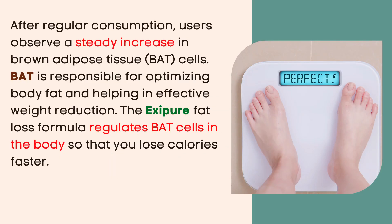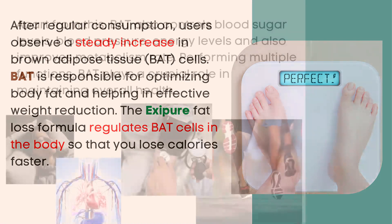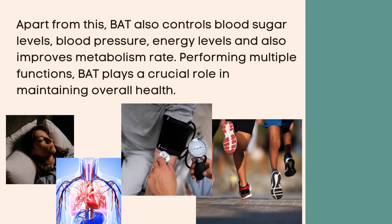After regular consumption, users observe a steady increase in brown adipose tissue, BAT, cells. BAT is responsible for optimizing body fat and helping in effective weight reduction. The Exipure fat loss formula regulates BAT cells in the body so that you lose calories faster. Apart from this, BAT also controls blood sugar levels, blood pressure, energy levels, and also improves metabolism rate. Performing multiple functions, BAT plays a crucial role in maintaining overall health.